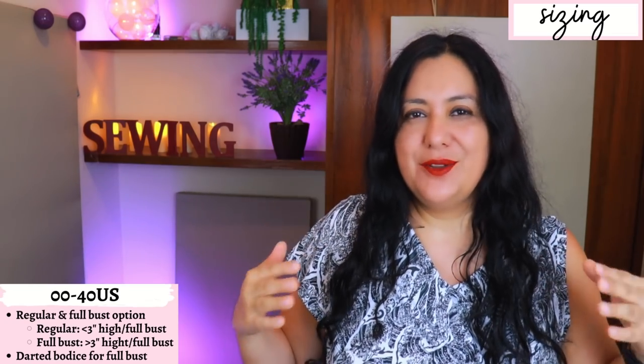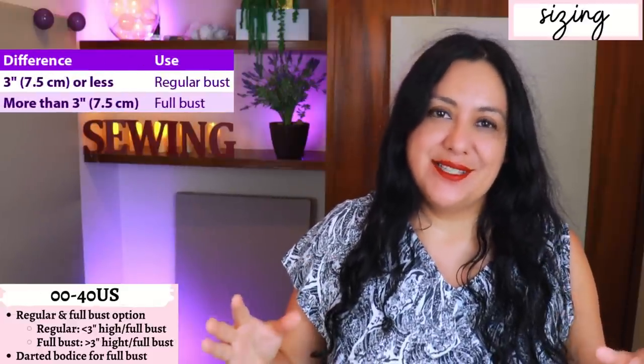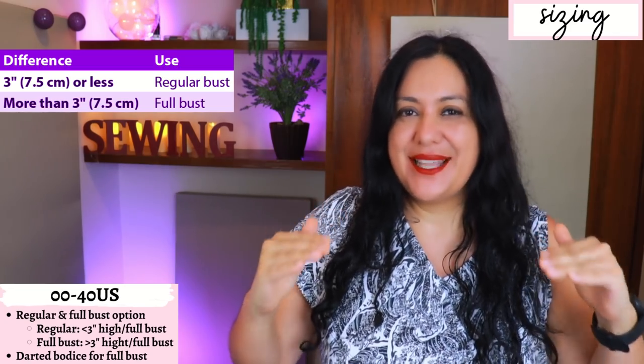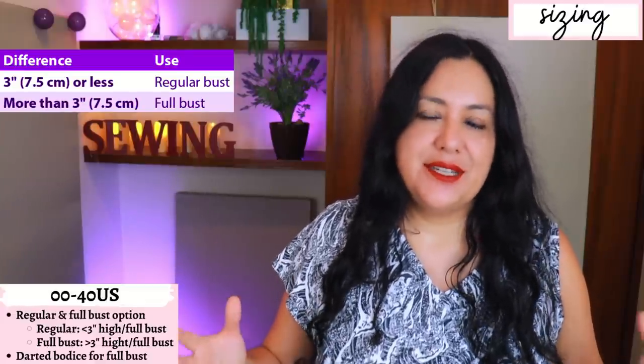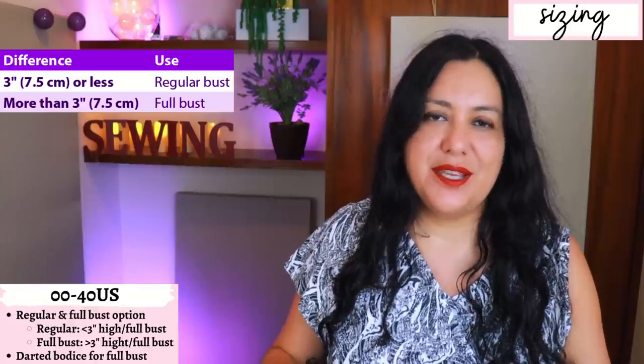The sizing available is really great — from size 00 to 40 US — with a regular bust and a full bust option. When the designer drafts full bust options, it's one of the few brands where I actually use that option. For most other brands, the FBA cut line is higher, meaning you need a larger cup size or larger difference between high bust and full bust. For Stitch to Stitch that difference is three inches — if you have a three inch difference you're on the borderline and can use either option. I know from sewing many other knit patterns from this brand that this option works really well for me. It gives more space at the bust without adding circumference elsewhere — no larger waist or anything like that.